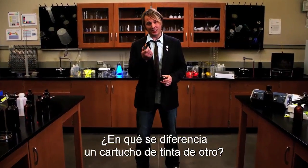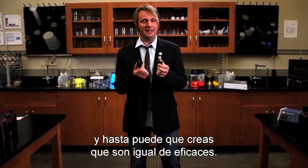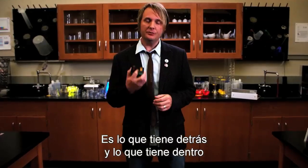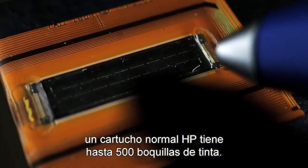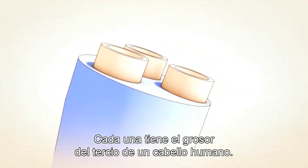What makes one ink cartridge different from another? Now these may look the same and you may even think they perform the same job. However, there is a difference — it's what's behind it and also what's inside it that makes it stand apart. For example, a typical HP ink cartridge contains about 500 ink nozzles, each one about one-third the width of a human hair.